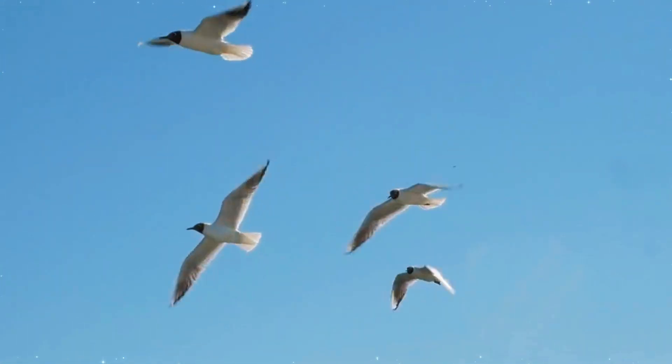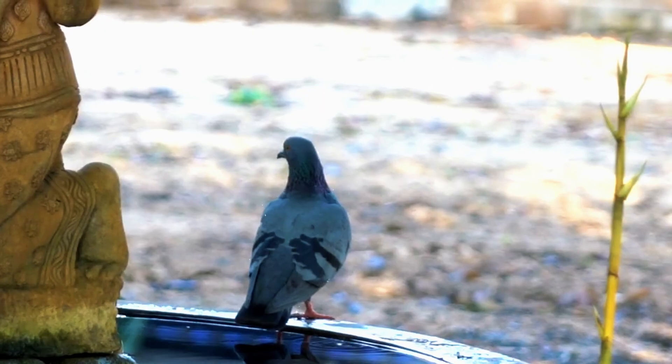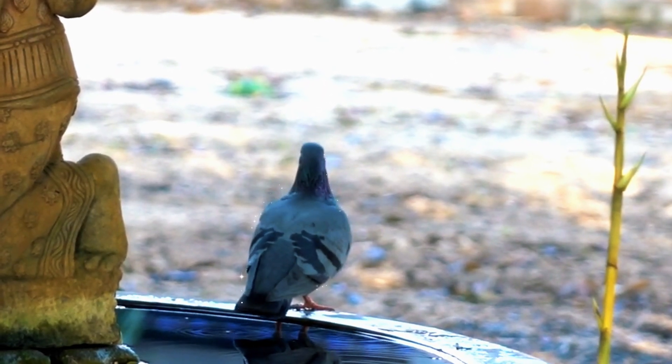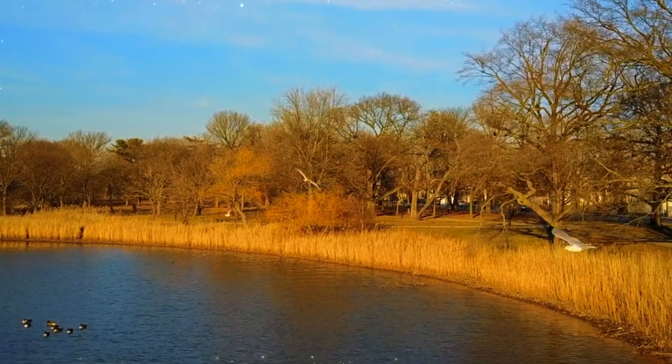Birds have inspired human innovation, from the Wright brothers' first airplane to today's cutting-edge robotics. But unlike planes, birds seamlessly transition between walking, running, and flying. That's a challenge drones have yet to master — until now.